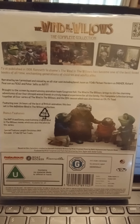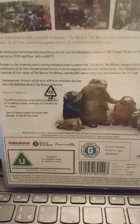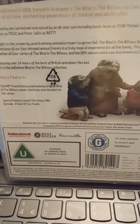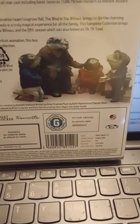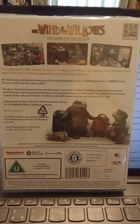Here's the back. It's Fabulous Films, as you can see. Here's a picture of all the characters. Thank goodness it's not region 0, because I always had a problem with region 0 discs — it just doesn't like it.